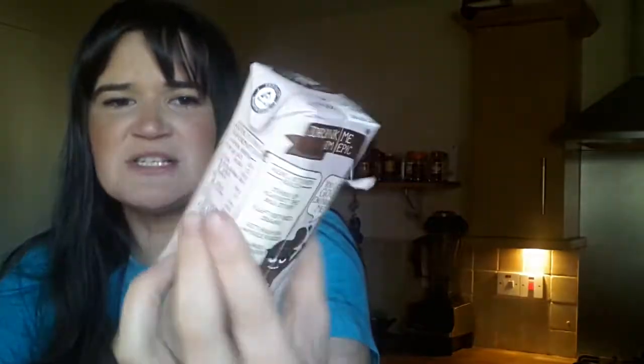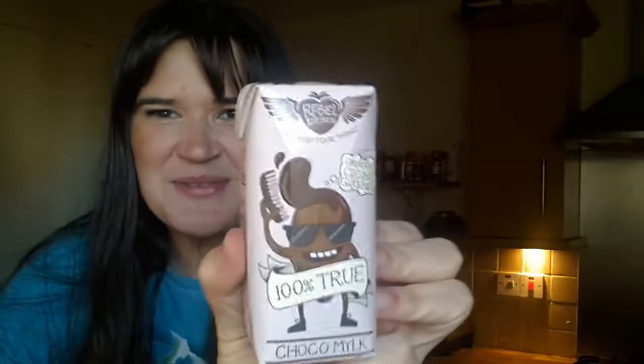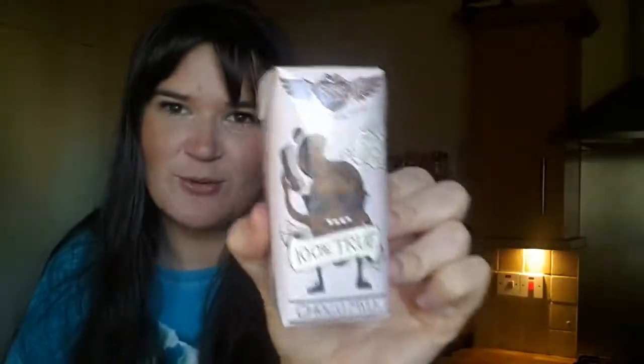The other thing you also get in the box is this 100% True Choco Milk. The flavor of the milk — if you like chocolate milk and dairy-free drinks — this one is actually coconut milk, date nectar, cacao, and water. It's a really fantastic snack, for example if you're out and about, or it would also be nice for a picnic.